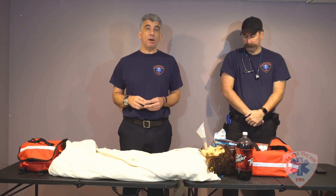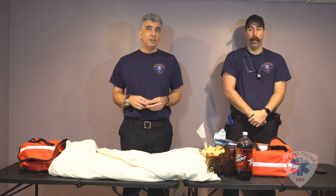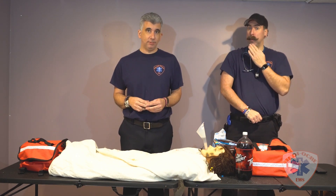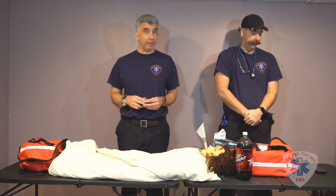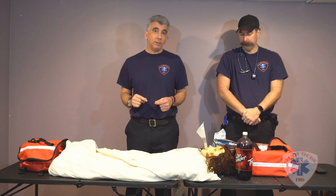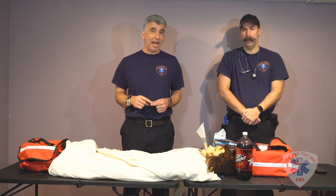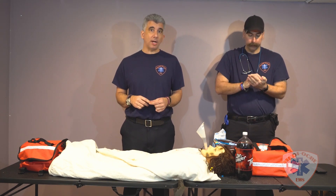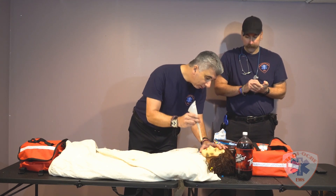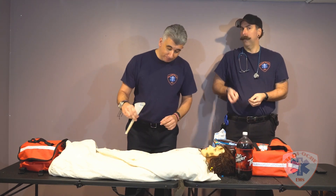A few minutes have gone by and Scott and I have been on scene for too long. Scott has informed me that the patient's blood sugar is now 2,000, so it's time to transport to the hospital. On a quick note that will save you a big headache: when you do transport to the hospital and arrive on scene, make sure the funnel is not in the patient's mouth — because you may get strange looks from the staff.